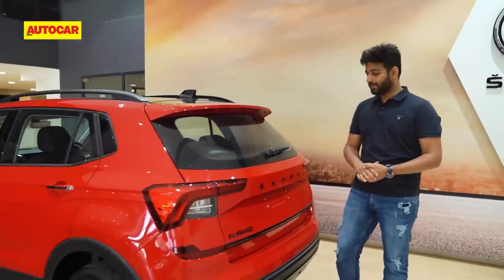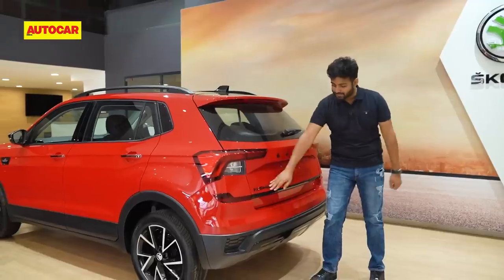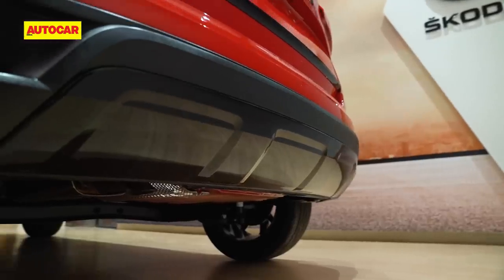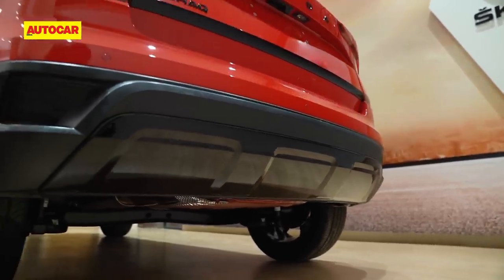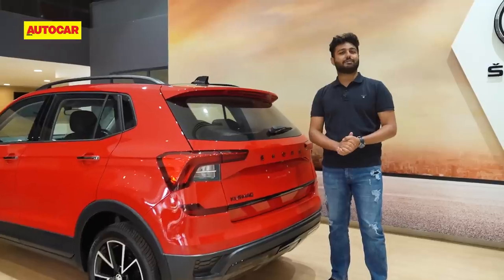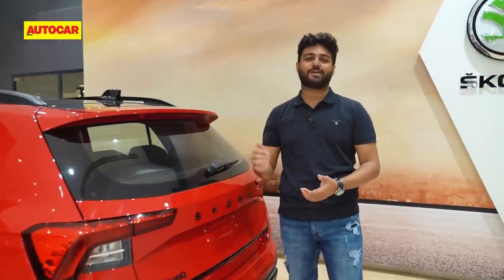At the back it is a similar story — everything has been blacked out. The Skoda badging, the Kushak badging, even the strip gets the black treatment. Low down, the diffuser gets gloss black as well. So overall, in typical Monte Carlo fashion, it is a blend of red and black — but has that theme continued on the inside? Let's find out.